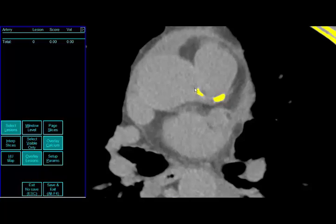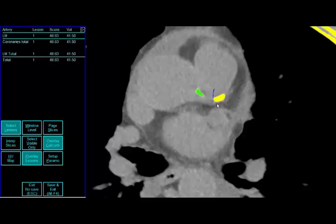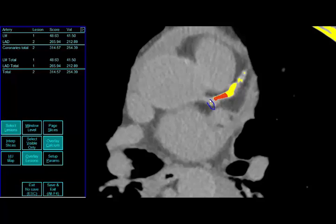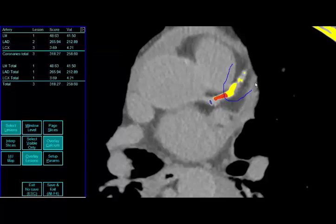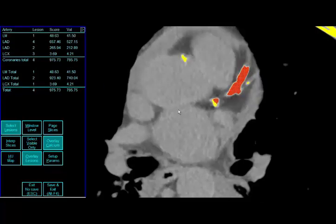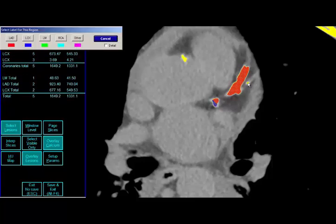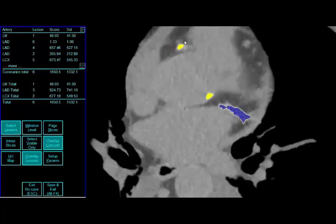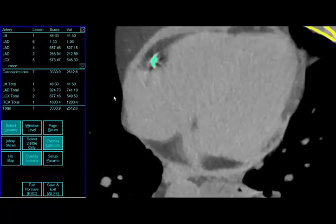When you do the formal scoring on this individual, you're again amazed at the amount of coronary artery calcification involving the left main and the left anterior descending coronary artery, now involving the left circumflex, and finally extending on down to the right coronary artery. This is an incredible amount of hardening of the arteries in a 46-year-old man. In fact, his calcium score was about 3,800.